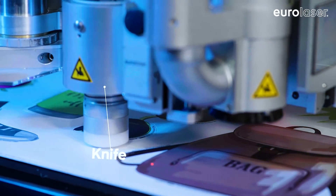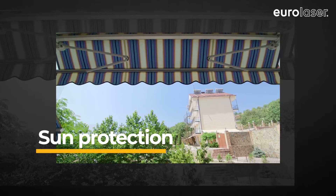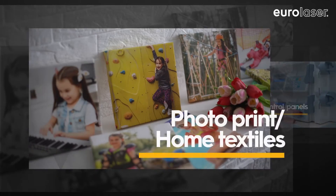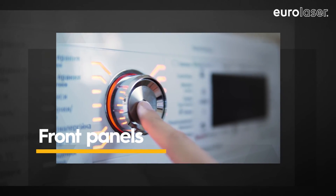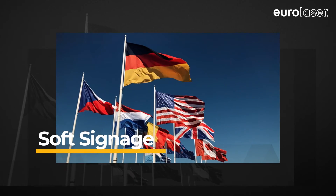Expand the possible uses of your laser system for many different applications — for example in the automotive industry or when cutting large area outdoor textiles, for membrane keypads and other control elements, for photo prints and home textiles, for front panels, in the clothing industry, or for large format printing in the soft signage sector.